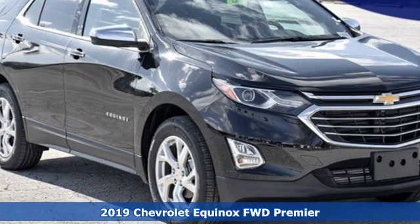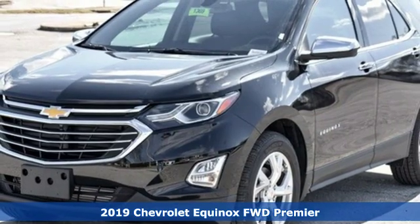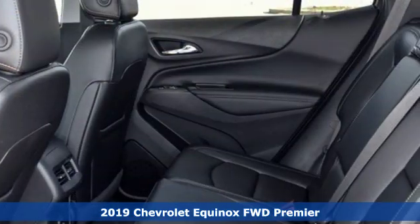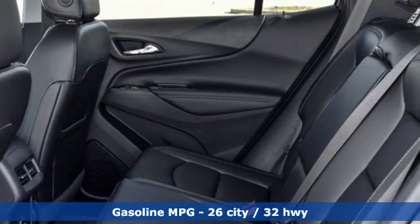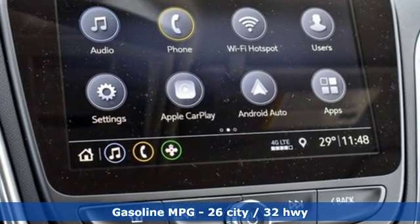It's a new 2019 Chevrolet Equinox. This Equinox is a talented multitasker with impressive fuel economy, thoughtful safety features and a powerful performance. And with features like these, every drive is a pleasure.